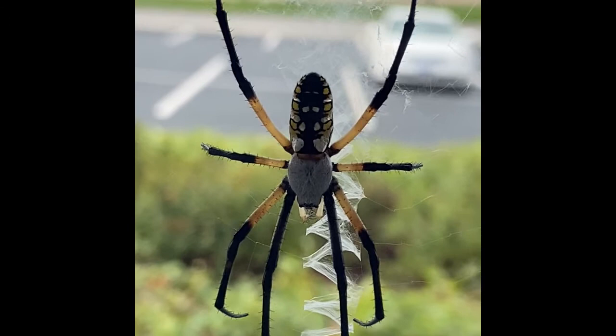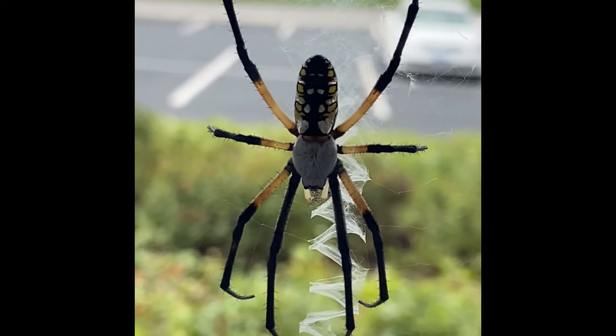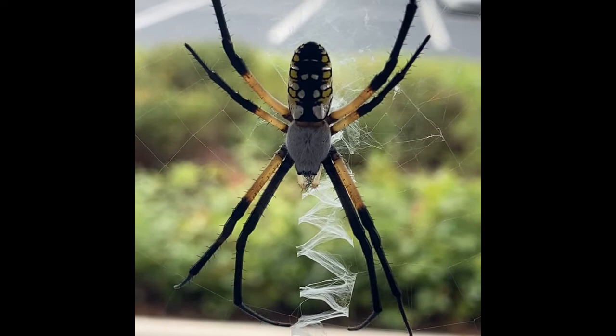It is possible that it acts as camouflage for the spider lurking in the web center, but it may also attract insect prey or even warn birds of the presence of the very difficult to see web, which prevents them from flying through it and destroying it.